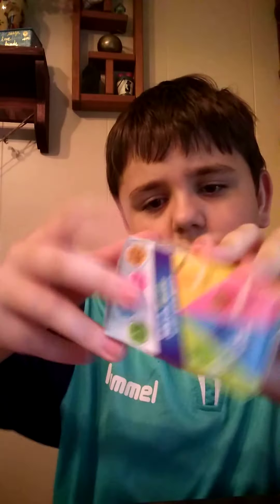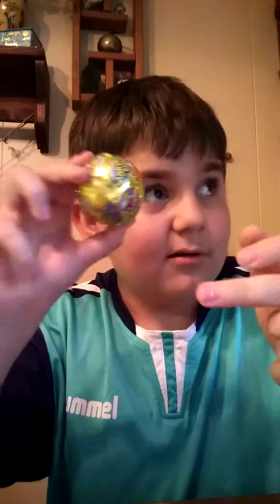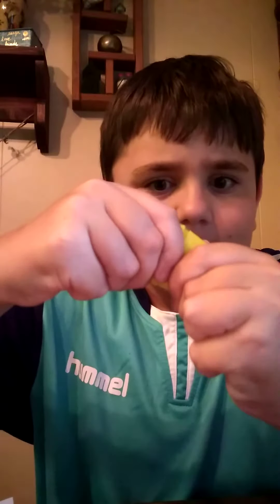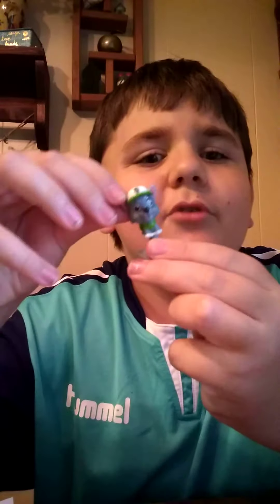Next one, we're going to be opening the Wonder Ball. Let's see what we have in here. Oh! It comes with a Wonder Ball, it comes with some stickers, and we have a toy surprise! Let's see what this is all about. It's a toy — we have Rocky! Cool!